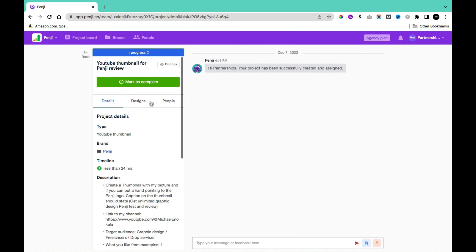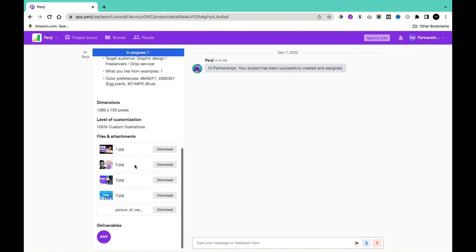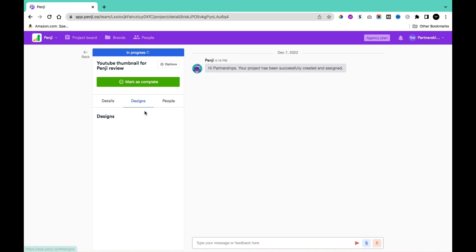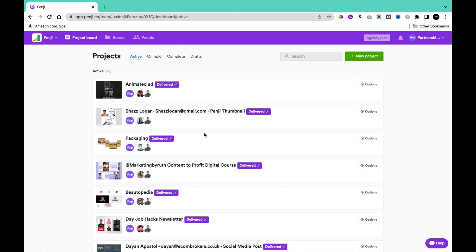In the project details page, you can see the full details including any graphics and design associated with your project, as well as the graphic designers assigned to help create it. Back on the home page, you can find the project in your queue or in progress. We gave them 24 hours to create the YouTube thumbnail before reviewing.